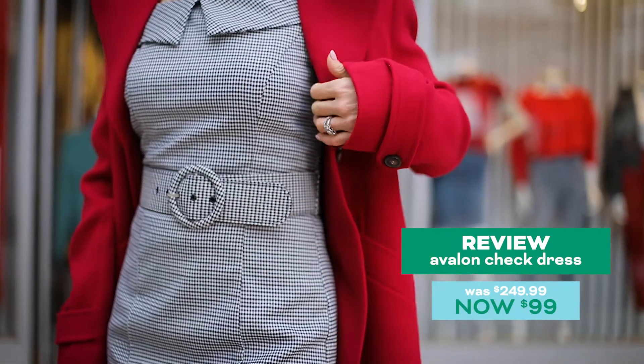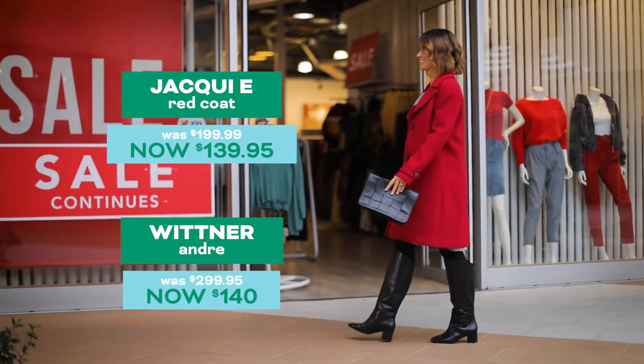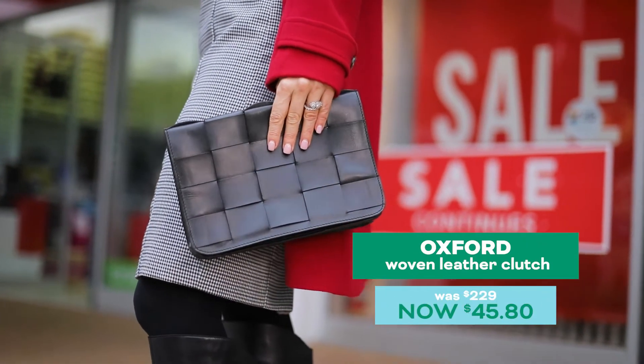The 60s are back with this belted dress by Review. Our style tip is to think about your winter coat — does it always need to be black? I'm absolutely in love with this red coat from the Jackie E Black Label Collection.